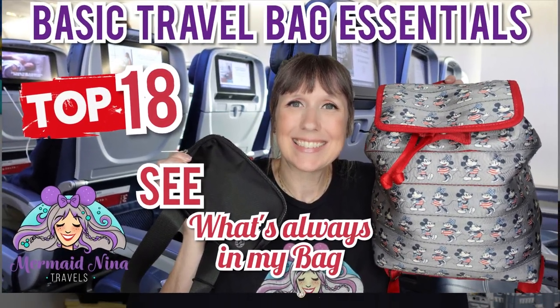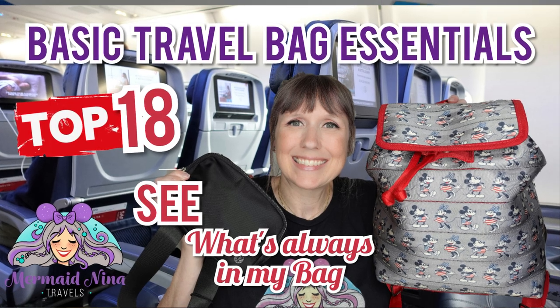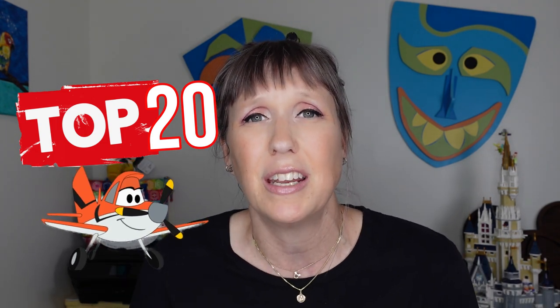Aloha guys, welcome back to my channel, Mermaid Nina here. I've got another tips and tricks planning video for you. A few videos ago I did my top 18 things I pretty much always travel with. Tonight I thought we'd talk about my top 20 things that I always have in my airplane bag when I'm going to the airport, flying, or going to a new destination.